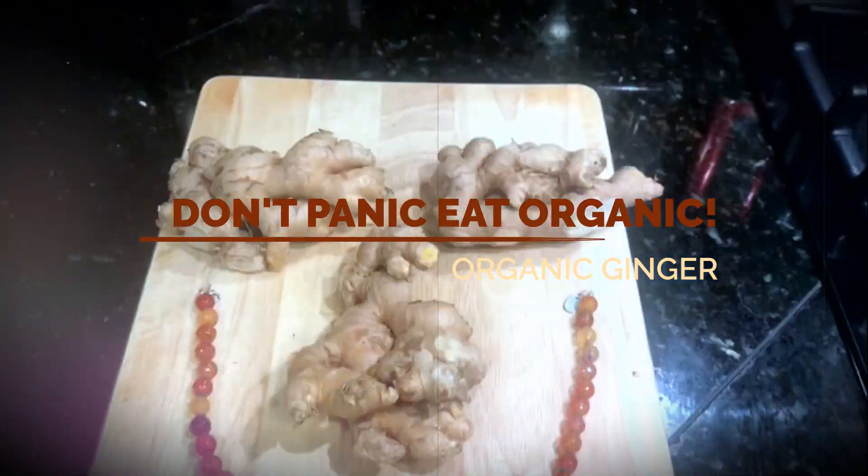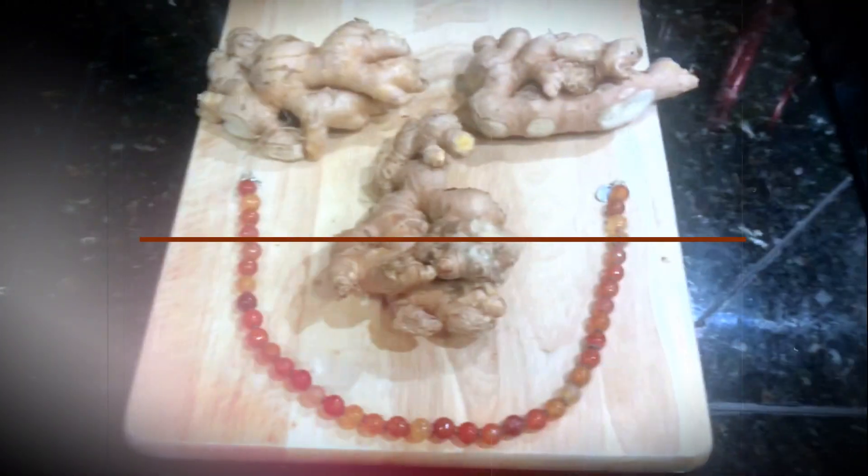Hi, my name is Jillian. I'm an organic ginger. Don't panic, eat organic. It's time to add some spice to your life.